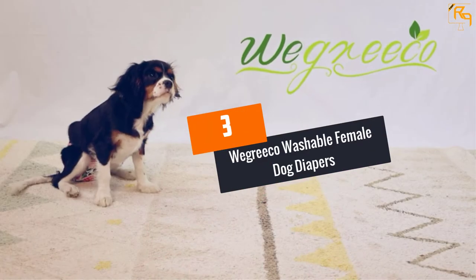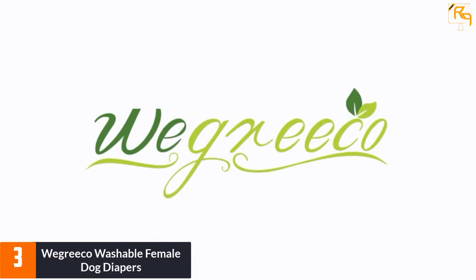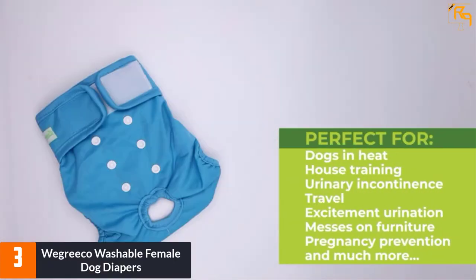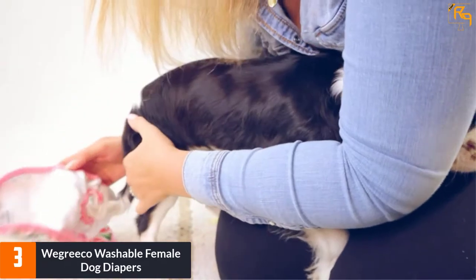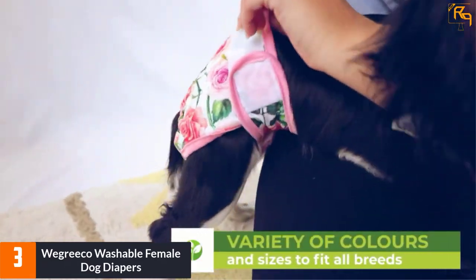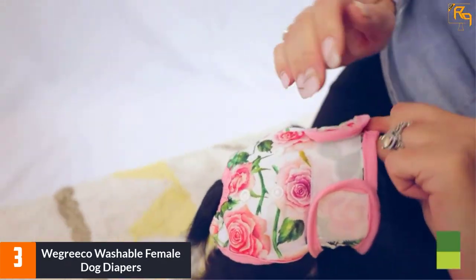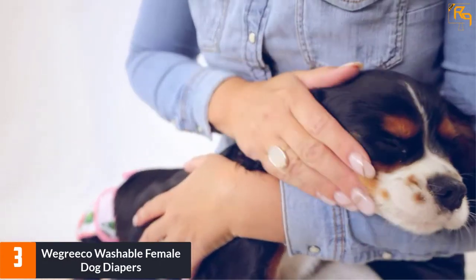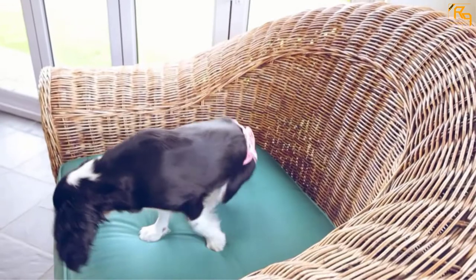At Number 3: Wigreka Washable Female Dog Diapers. This washable dog diaper comes in a package of three packs. It comes in pink, blue, and purple colors, making this product very trendy and fashionable. Moreover, these are perfect for dogs with a waist size of 12 to 15 inches. Also, these are dog diapers specifically designed for female dogs.